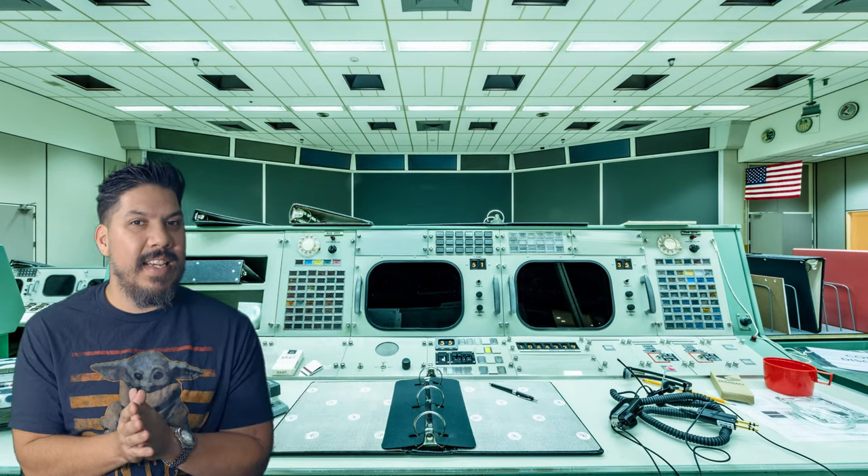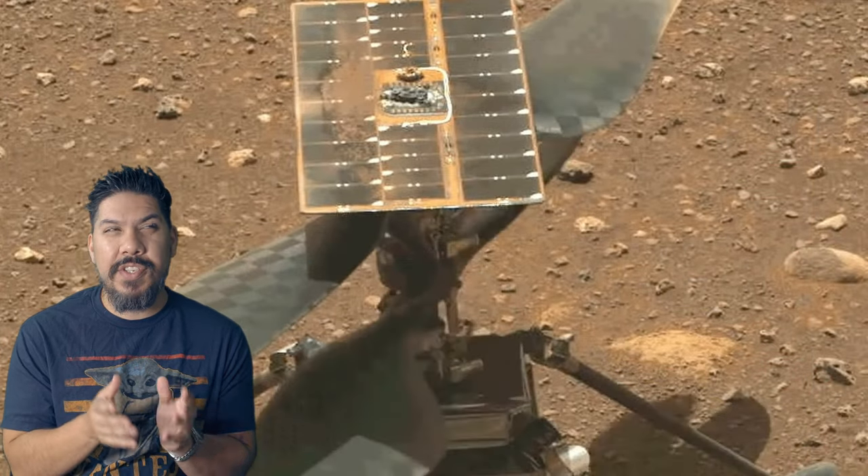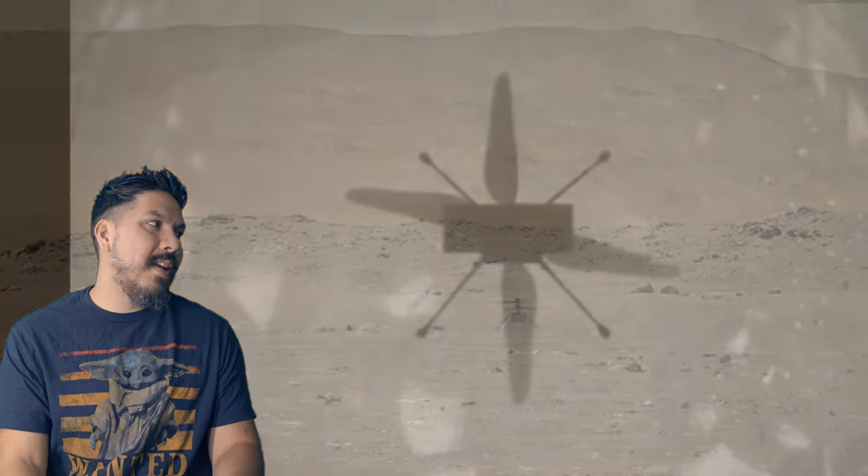Now one interesting thing is on the sixth flight, which would essentially be the last flight, there was an anomaly. What does that mean? Well, it means that it had trouble flying.